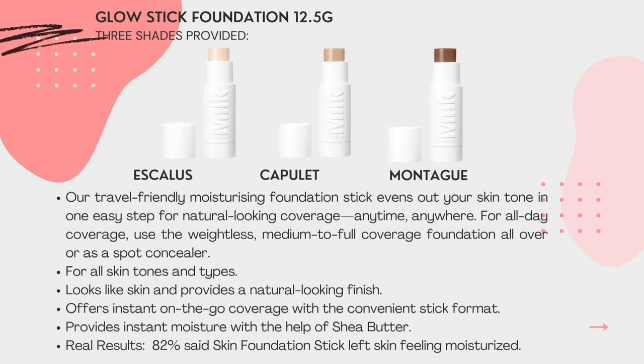It provides instant moisture with the help of sheer body. Real results: 82% say the skin foundation stick left skin feeling moisturized.